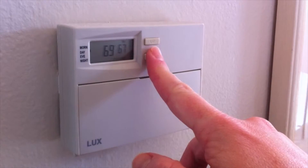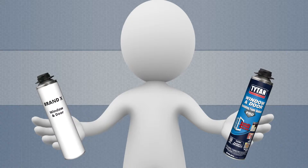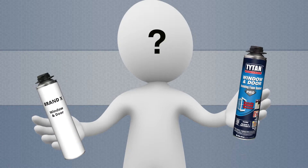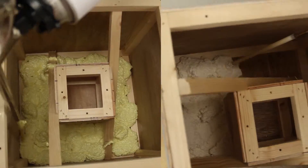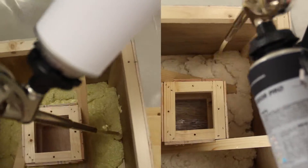Everyone is trying to save money on their energy bills. But how do you know if one insulation would actually save you more money than another? Two miniature houses were insulated — one with Titan foam, the other with a leading competitor's foam.